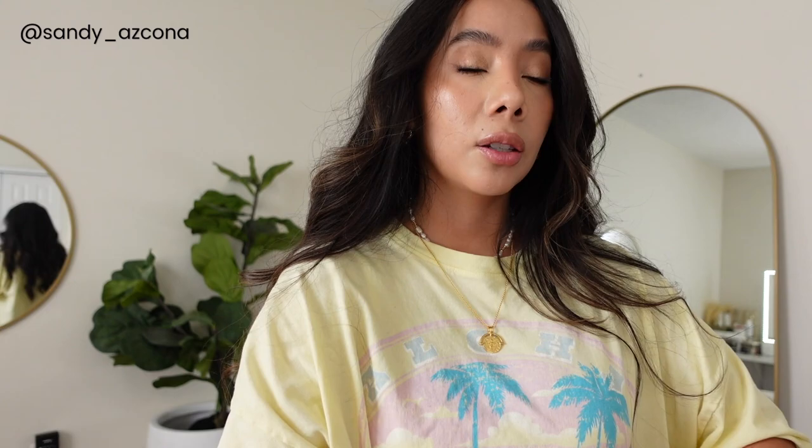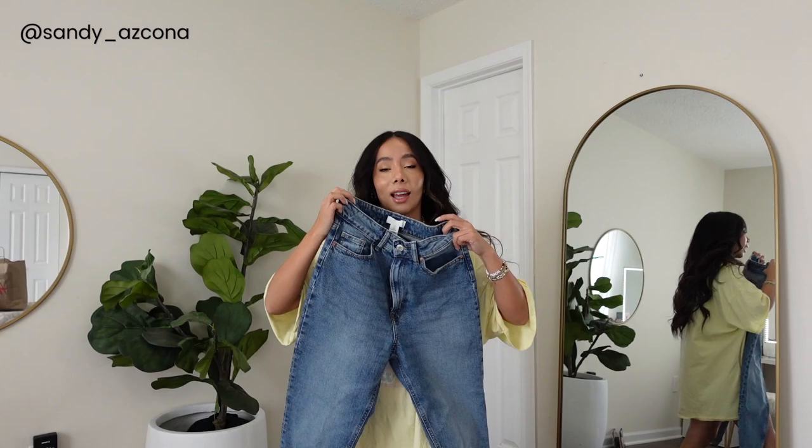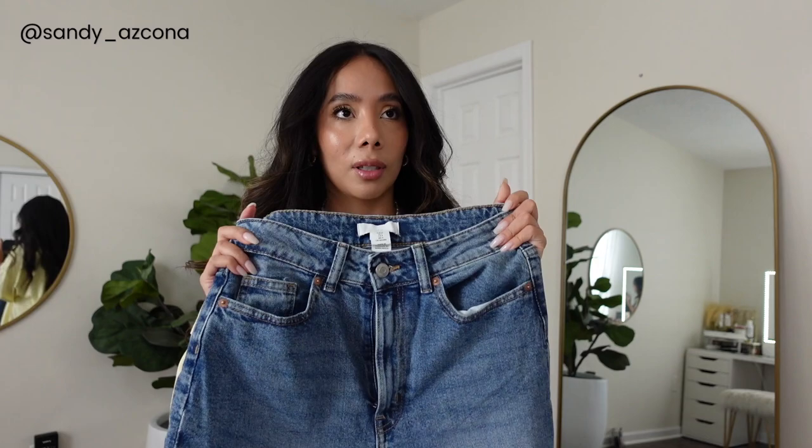I never have good luck with H&M jeans — they never fit me, they always fit too small on the waist or too long. But these fit me like a glove: the waist fits perfectly, the length is perfect, I love the wash, it has a nice stretch and they're not too stiff. These were $24.99 and I was like, I need the other wash — it's a lighter wash — but it was sold out online and I couldn't find it in store.